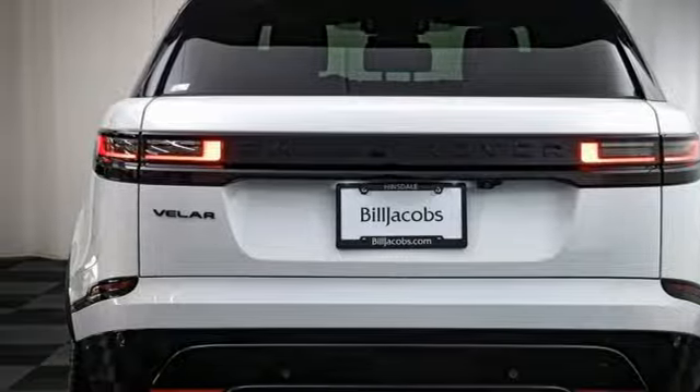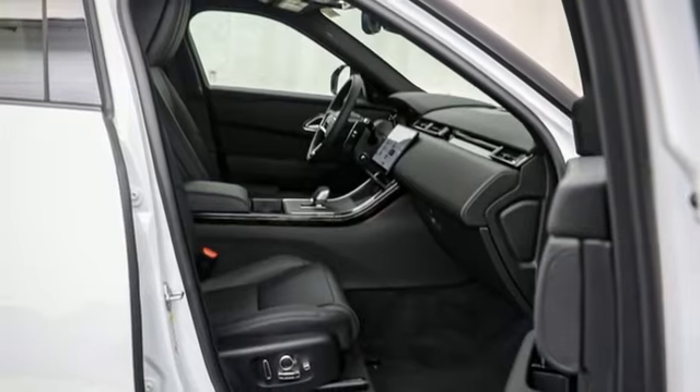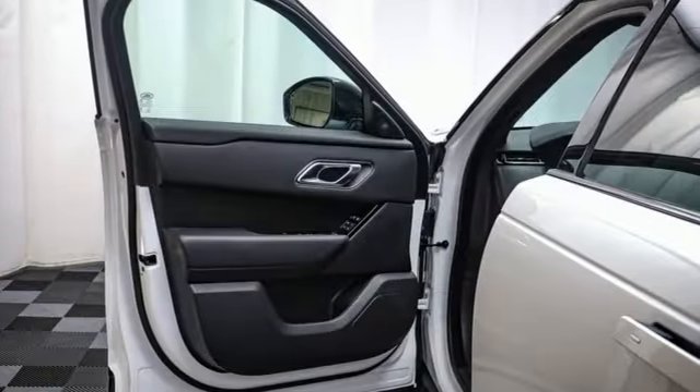Memory exterior door mirror settings, dual zone climate control, front and rear parking sensors and steering assist cruise control.